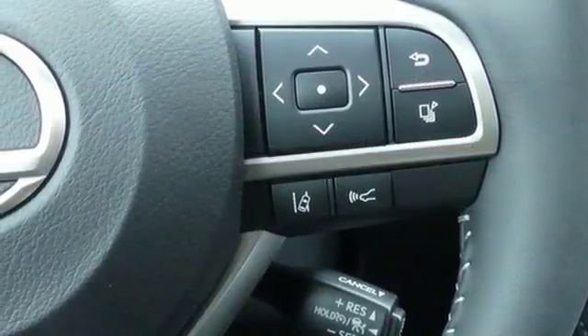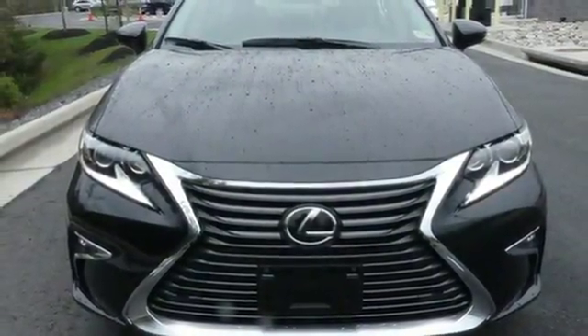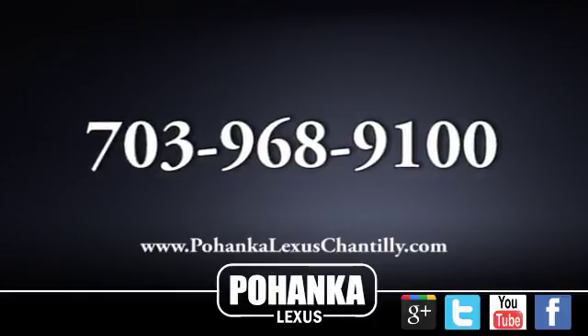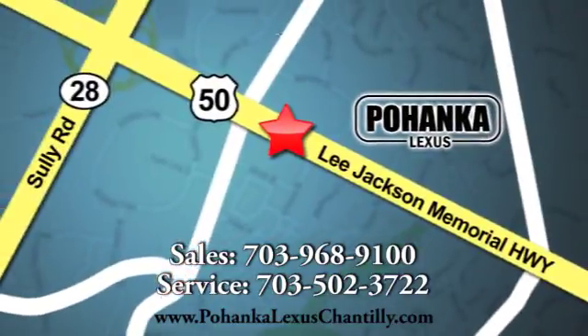Lexus inspired design, relentless innovation, incredible performance. Take it for a test drive today. Call us now for more information on this vehicle or visit today. We're conveniently located at 13909 Lee Jackson Memorial Highway in Chantilly.